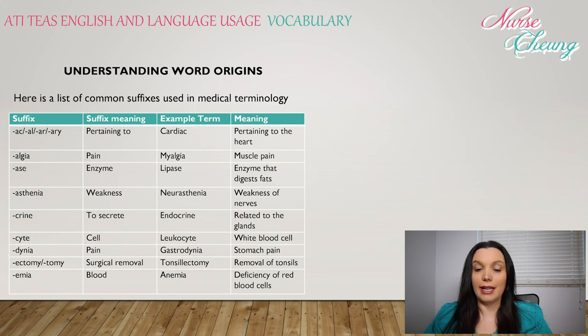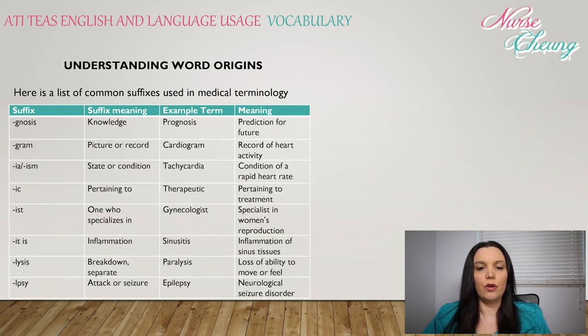-emia: meaning blood, like anemia, which is the deficiency of red blood cells. -gnosis: knowledge, like prognosis, the prediction for the future. -gram: picture or record — cardiogram is a record of heart activity.